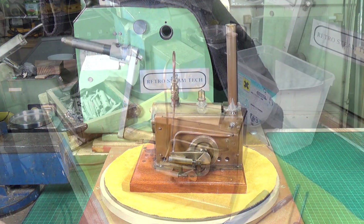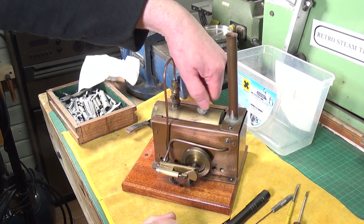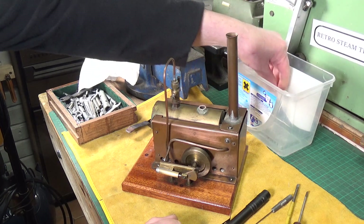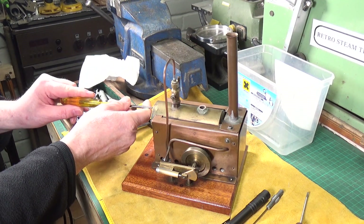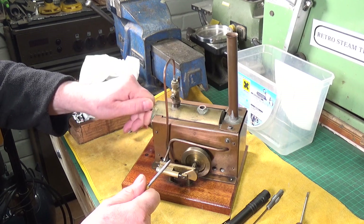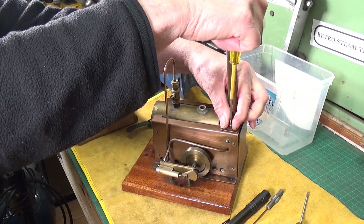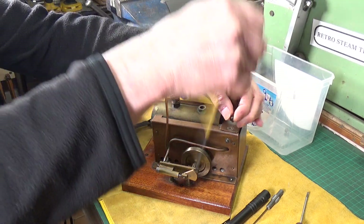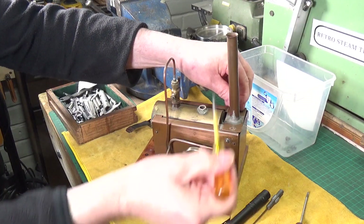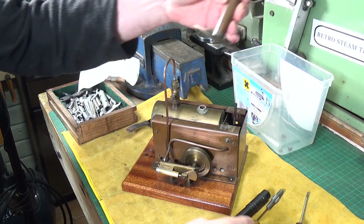Let's get it stripped down and cleaned up. I've loosened off the safety valve, so we'll take that out first, then the level plug at the back. Next we'll take the chimney off. On the other engine the exhaust pipe is just bent up and the chimney slides over the pipe — this one does the same. There's your chimney.